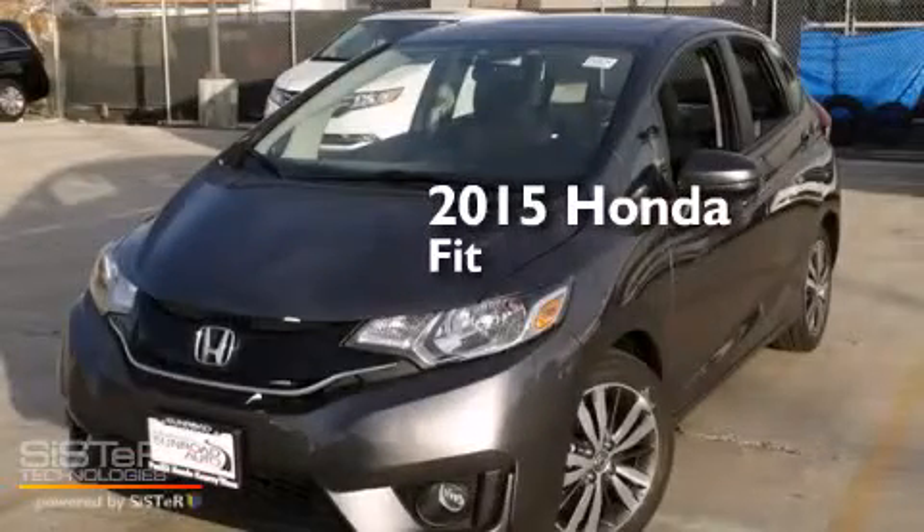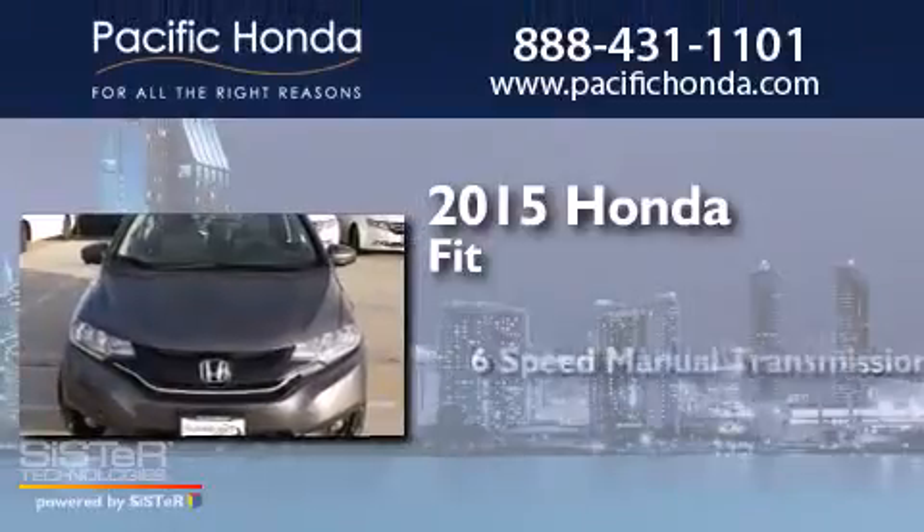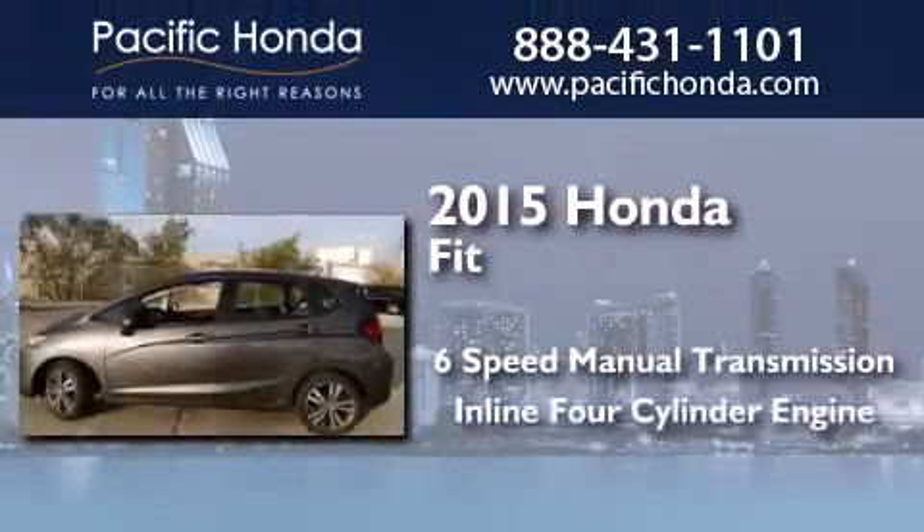This is a brand new 2015 Honda Fit. This compact has a 6-speed manual transmission and an inline 4-cylinder engine.